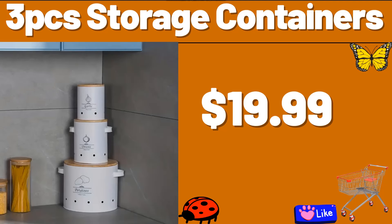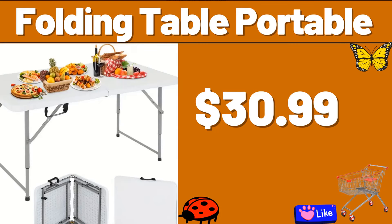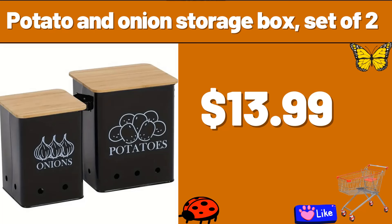3-PCS Storage Containers, $19.99. Folding Table Portable, $30.99. Potato and Onion Storage Box, Set of 2, $13.99.